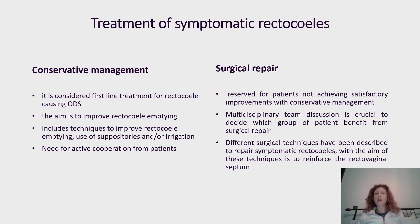Surgical repair is reserved for patients who did not achieve satisfactory improvement with conservative management. It usually follows a multidisciplinary team discussion, which is crucial to decide which patients might benefit. Different surgical options have been described in the literature: transvaginal, transperineal, and transanal approaches, but no randomized controlled trials have been conducted, so there is no definitive consensus about which is the most effective approach.